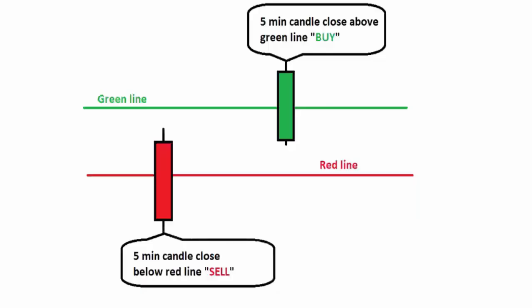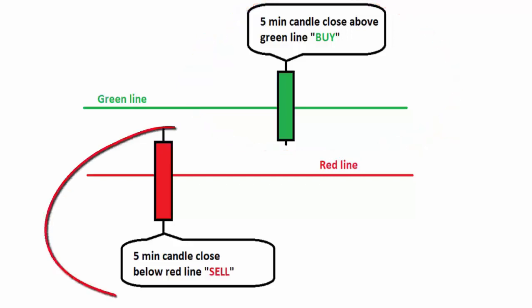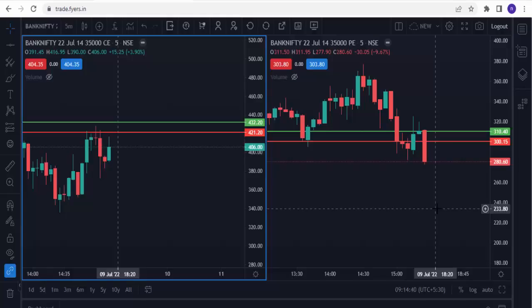Welcome to the Order Flow Levels trading strategy — it's simple and most powerful. If any five-minute bullish candle closes above the upper level, we can go for buy. If any five-minute bearish candle closes below the lower level, we can go for sell. Let's see how it works on the live market.